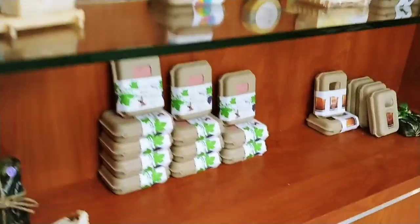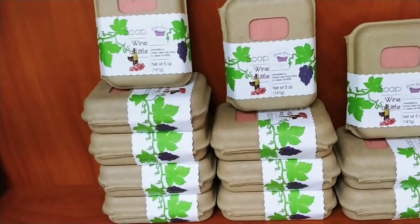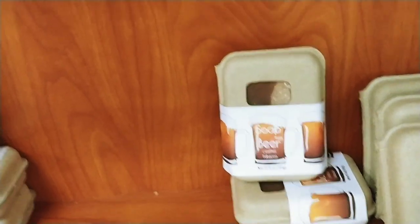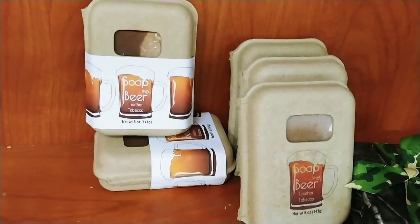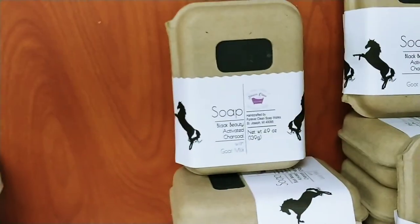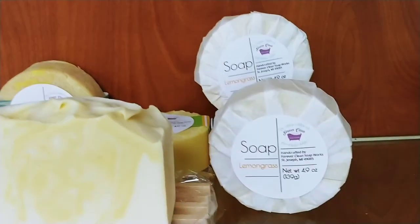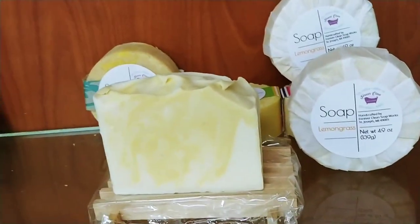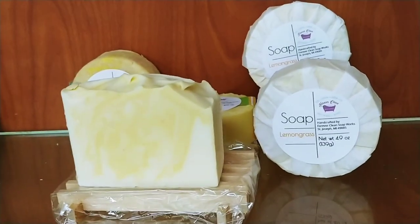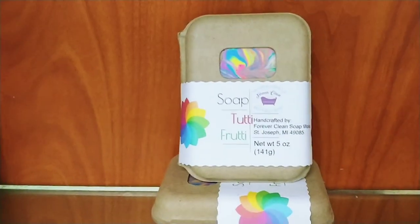Then we have soap. Wine soap — yes, it is made with local wine. Beer soap — not root beer soap, beer soap, made with local craft beer. I always use the local stuff. We do have activated charcoal soap — that's my black beauty. We've got a few lemongrass. Our big bars of lemongrass are drying right now and should be ready in another week. We've got some Tutti Frutti — that's a pretty soap.